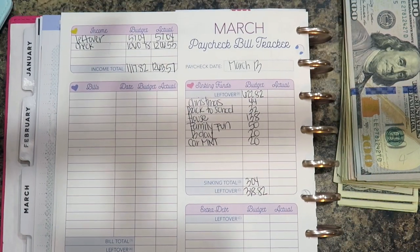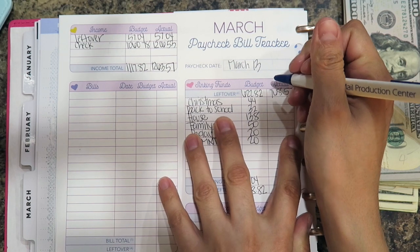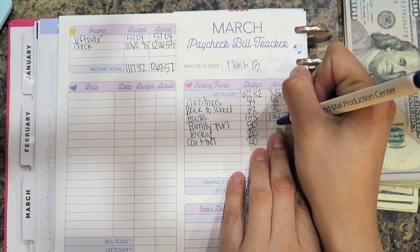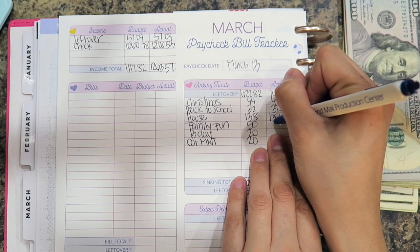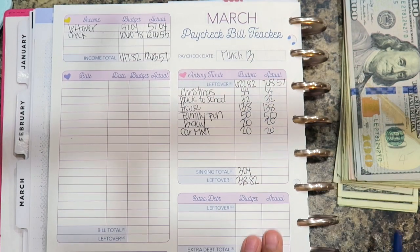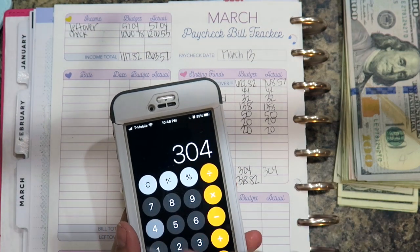For my sinking funds these all stayed the same - $44 for Christmas, $32 for back to school, $138 for house, $50 for family fun, and $20 for car maintenance. I took out a total of $304 for my sinking funds.